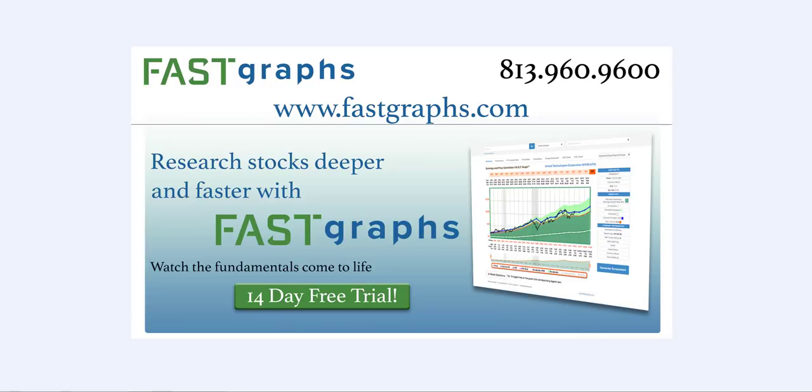Hello, this is Chuck Carnival, co-founder of FastGraphs, the fundamentals analyzer software tool. The biotech giant Celgene just reported earnings yesterday, and the earnings report was really pretty good, but they did lower their guidance, which caused a significant drop in their stock price.